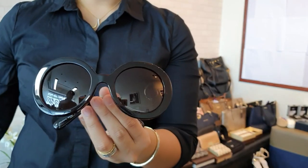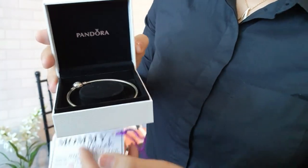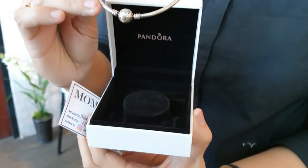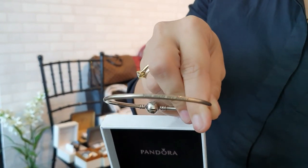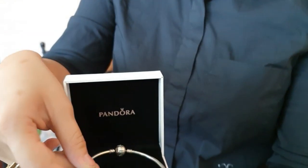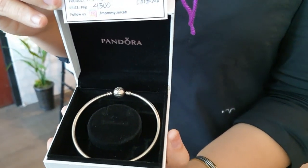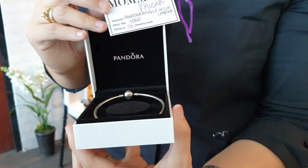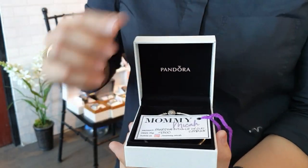We also have a Pandora bangle bracelet inscribed with 'You Melt My Heart.' This Pandora bangle is only 4,500 pesos — no need to spend 10,000 for a bangle; you can just add charms to this one.